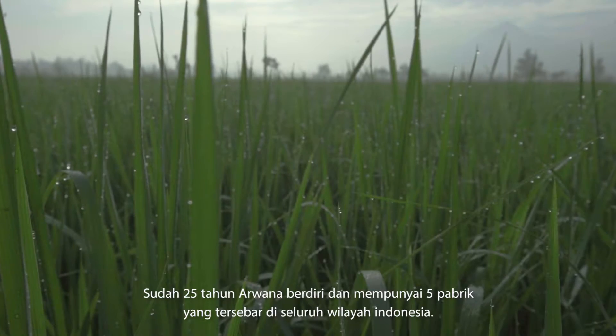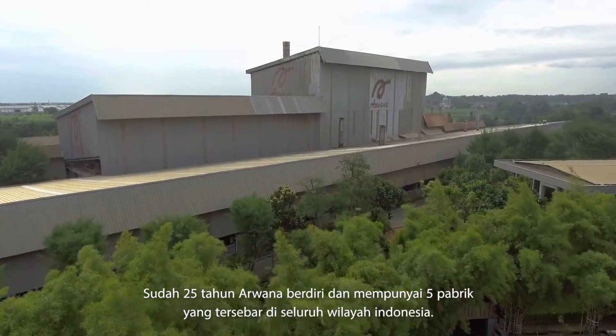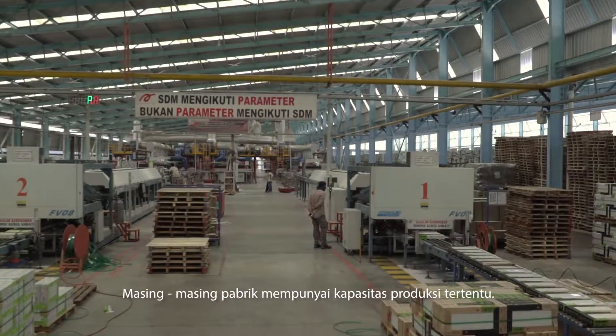It's been 25 years since Arwana was established and has five factories spread across Indonesia. Each factory has their own production capacity.